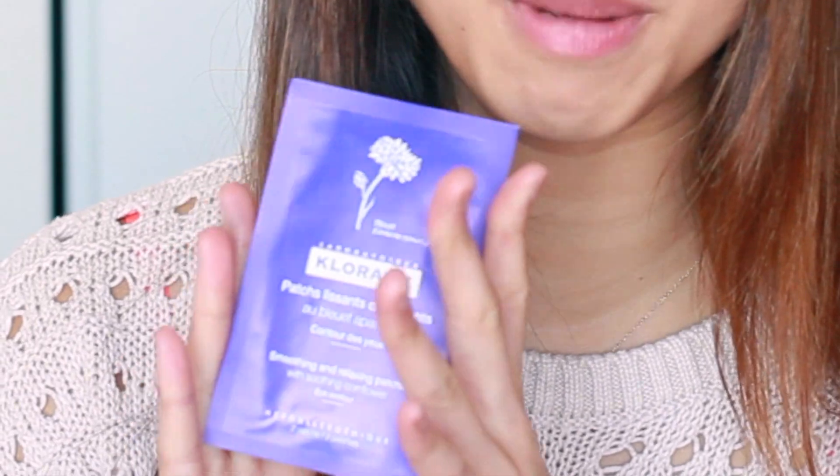Lastly, we have the Chloraine Smoothing and Relaxing Patches with Soothing Cornflower. This is for your eyes, so I'm hoping it will help with puffy eyes and dark circles and things like that. We will have to see. So that is it for my January Birchbox. Honestly guys, this is definitely by far my most favorite box because I think I love everything that was sent to me this month. Normally it's a bit of hit or miss, but this one I'm really excited to use everything they've sent me.